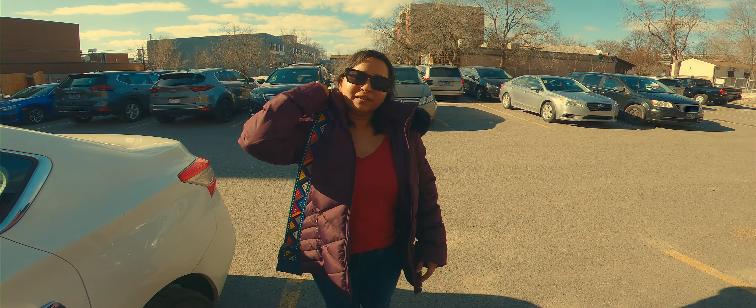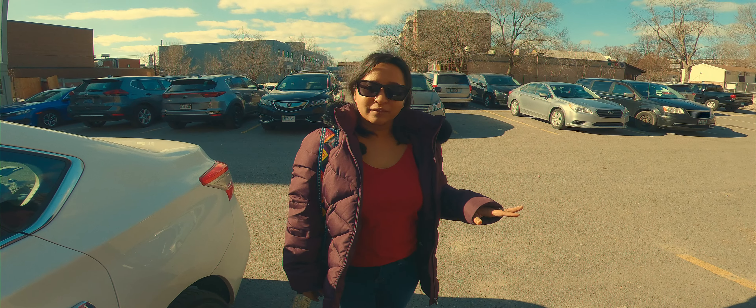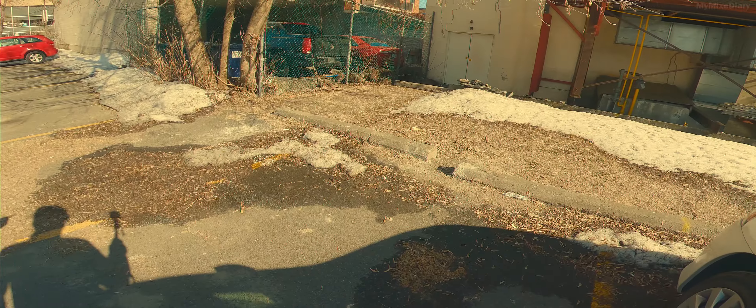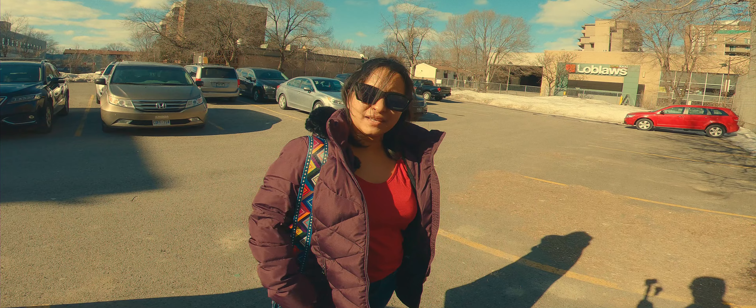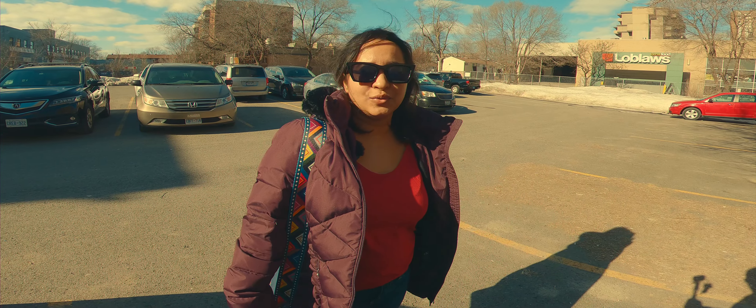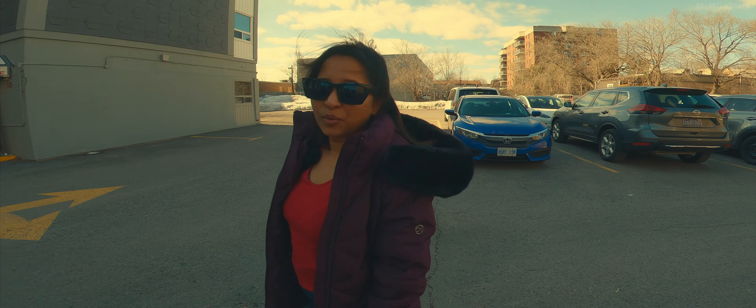Finally we have reached our destination — Ottawa! It's beautiful weather out here, the snow has still not melted as you can see. We'll be staying in downtown so that it's easily accessible for us to explore the places. We'll first check in and then start exploring.